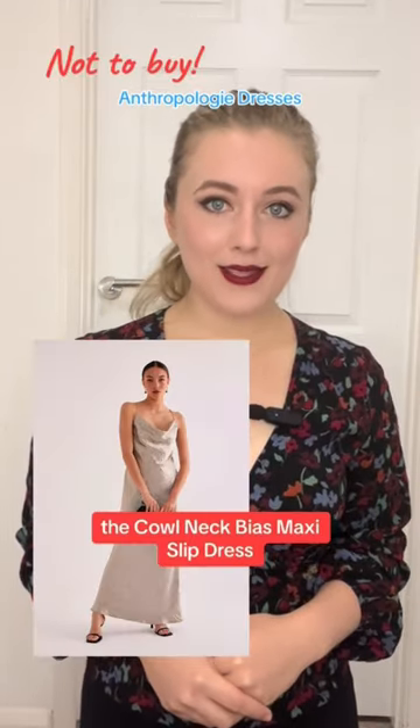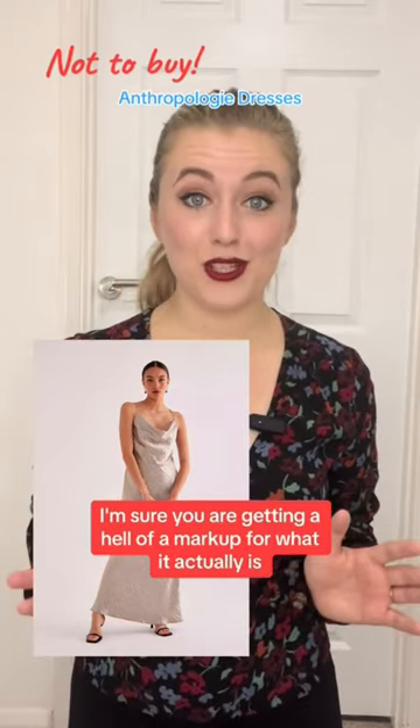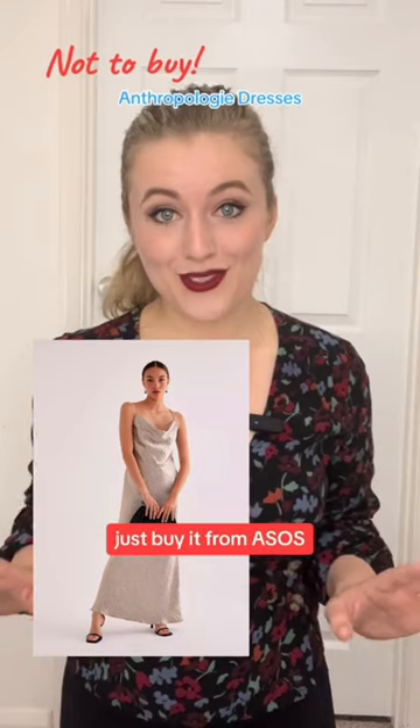The cowl neck bias maxi slip dress. I'm sure you're getting a hell of a markup for what it actually is. Just buy it from ASOS — it'll be cheaper.